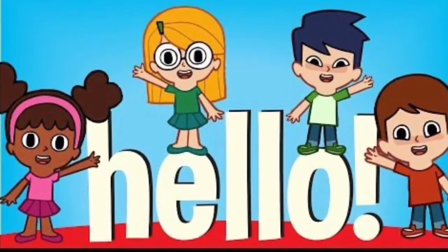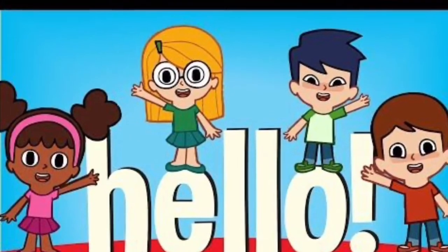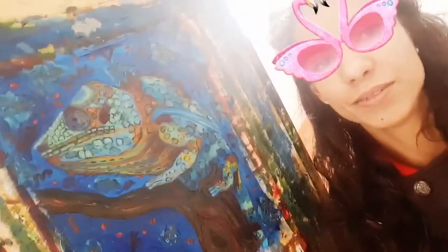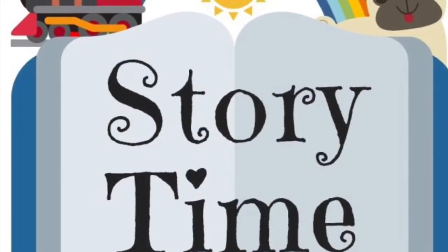Hello, hello, can you clap your hands? So we're going to be doing story time and my face keeps changing. Here's a chameleon I'm working on. It's story time. Are you ready?